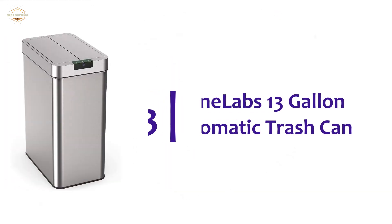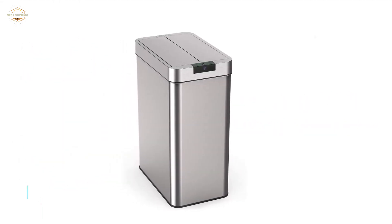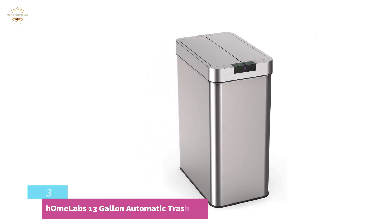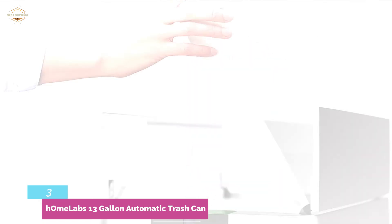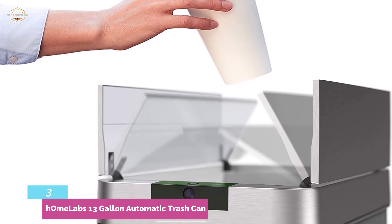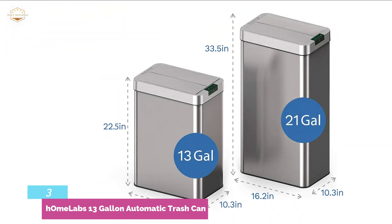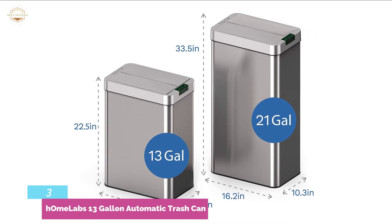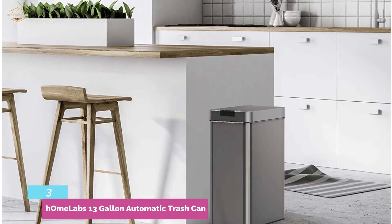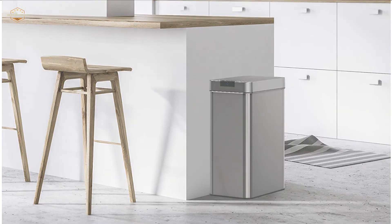The item at number 3 is HOMLAB's 13-Gallon Automatic Trash Can. This is a very smart trash can that works with infrared technology — the bin lid will open when it detects any motion within a distance of 6 inches. It's a slim and stylish unit that can be placed easily in any small space, and it looks smart too. Stainless steel construction makes it not only durable but also easy to clean. The infrared sensor features a 90-degree swiveling sensor ball that can be adjusted for side or top activation. The top lid is designed with a power jack, battery holder, and switch, and the bag retainer ring keeps the garbage bag hidden.